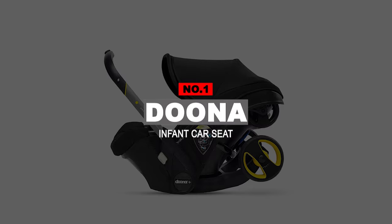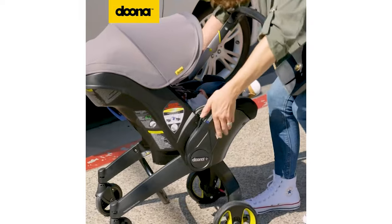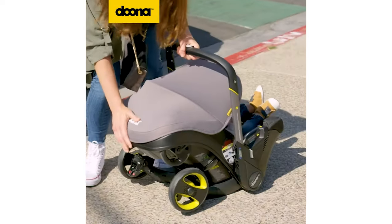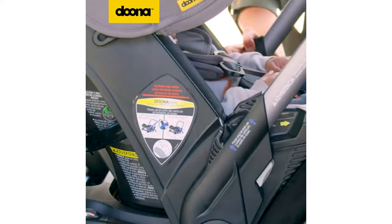Number 1: Duna Infant Car Seat. Let's begin with the best of the best. The Duna Infant Car Seat is effortless to operate and use. You can use it with simple one-motion operation, and you can straightforwardly place this car seat into a stroller in seconds, so you get a two-in-one solution.